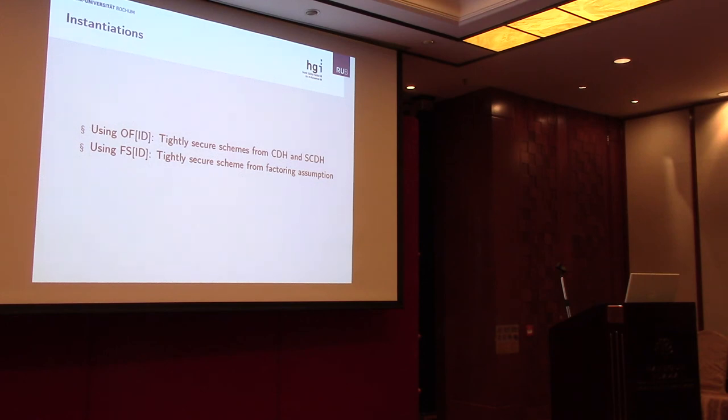Using these two transformations, we get three instantiations from different hardness assumptions. The first is CDH — the Chevallier-Mames scheme I showed. We can also get an instantiation from the short-exponent version of CDH, which gives a tight security reduction — this is an altered version of the GPS scheme from 2006, and is the first version of this protocol with a tight reduction to a search problem. Previously it was only proven under a decisional assumption in the lossy identification framework. Using the offline Fiat-Shamir transform, we also obtain a tightly secure scheme from the factoring assumption.